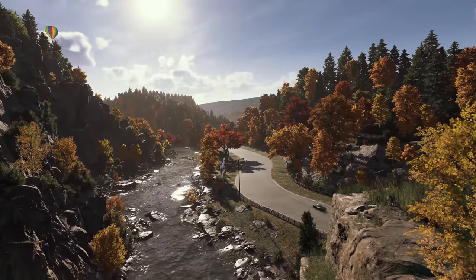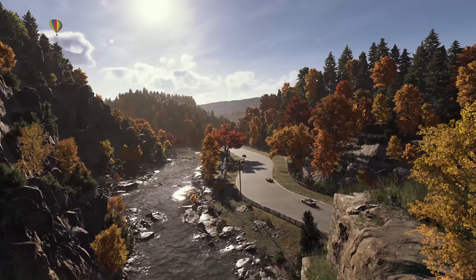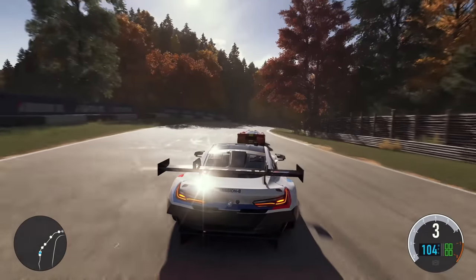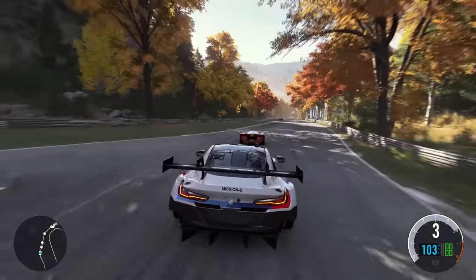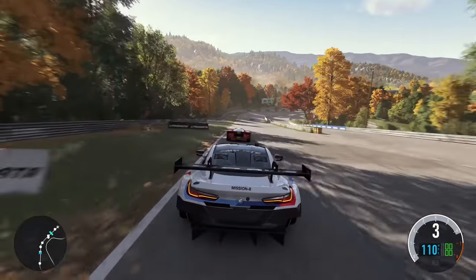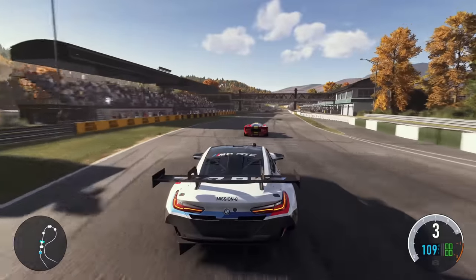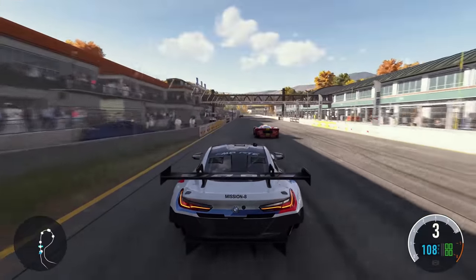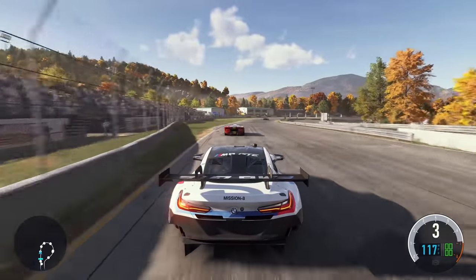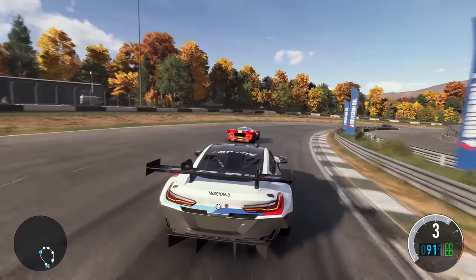What you are seeing is an in-engine gameplay demo, presented using a single camera with no cuts. Let's jump in with the M8. We've completely overhauled the driving experience, including a 48 times improvement in the fidelity of our physics simulation.